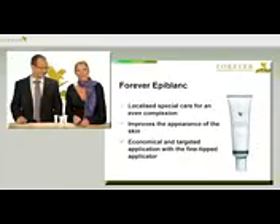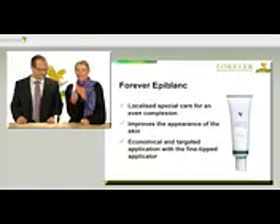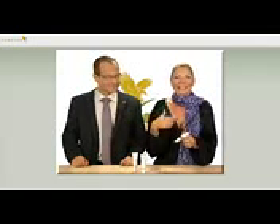Forever Epiblanc offers special skin care, which you can apply specifically to individual areas of the skin. That's why the little tube has a fine-tipped applicator. I'll demonstrate it on Ralph. Simply apply directly onto the skin with the fine-tipped applicator and pat it in. Remember, you need to apply Epiblanc directly after cleansing the face as your first skin care product.